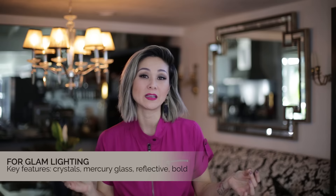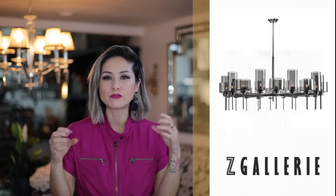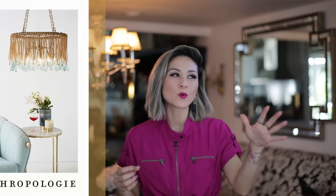Next, we'll be breaking down the style of fixtures and the key characteristics so you know what to look for when designing your space. If your style is glam, you want to look for statement lighting characterized by crystals, mercury glass — something really beautiful, reflective, and bold. Is your style a little bit more bohemian, a little bit more worldly? Do you love that jungalow look? If so, look for something with swags, chains, fringe. Even Cost Plus World Market has really great fixtures to suit that type of boho lifestyle.